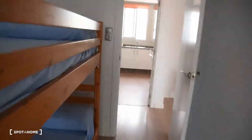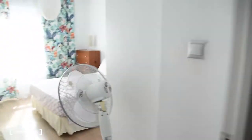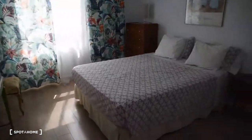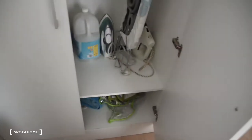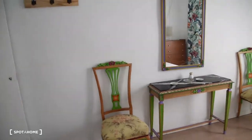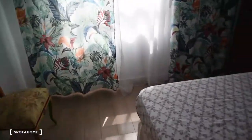Bedroom one again, and now we move on to bedroom number two, which is right here. We have a double bed, two chairs, and a mirror in front of the bed. Here we've got a very big wardrobe with all this space available, including the upper part as well. Bedroom number two shares the same balcony view as it's on the same side.